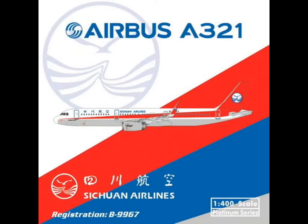Next is Sichuan Airlines — A321 with sharklets. That's really, really cool. I'm not sure whether this is the first A321 with sharklets from Phoenix, but it could be.